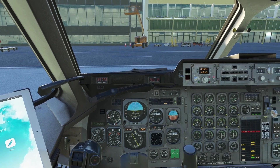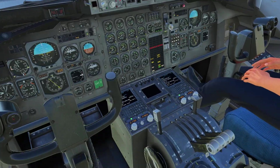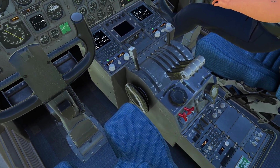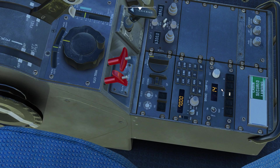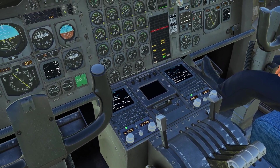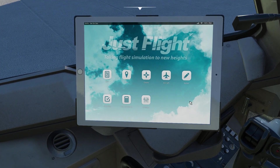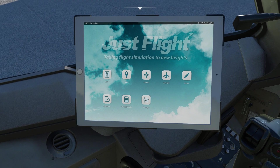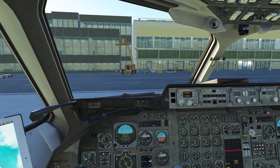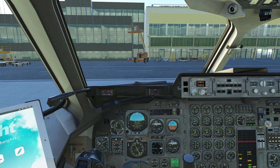As for the cockpit, the BAe 146 includes a fairly nice and fairly unique cockpit. Here we have the brake temperature, the yaw damper and autopilot, and four throttles. It does have an EFB as well. Overall, another very nice aircraft — a great package with 8 variants across three series: the 100, 200, and 300.